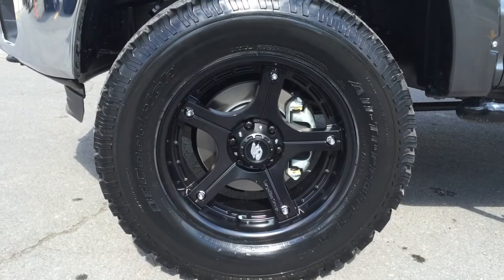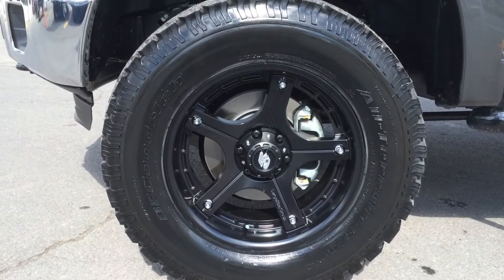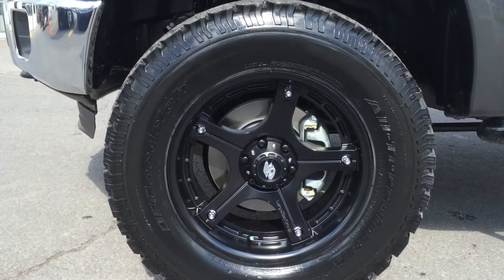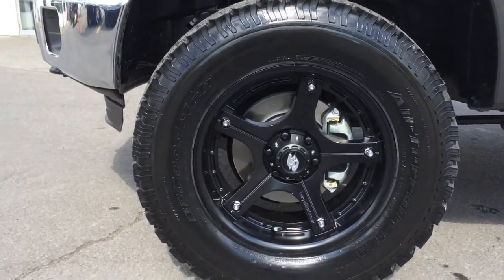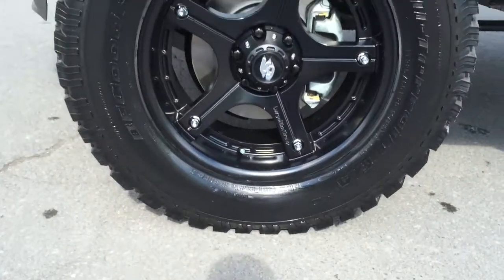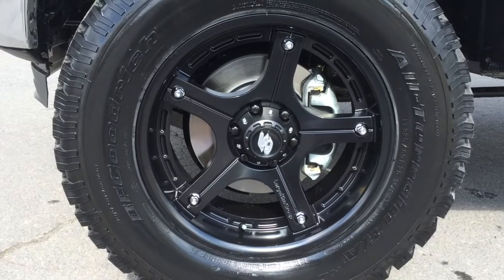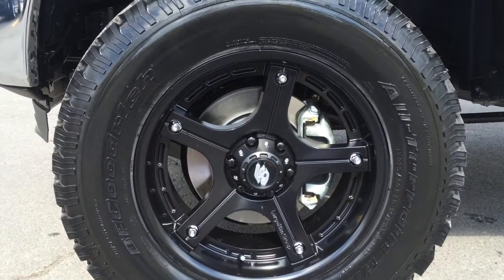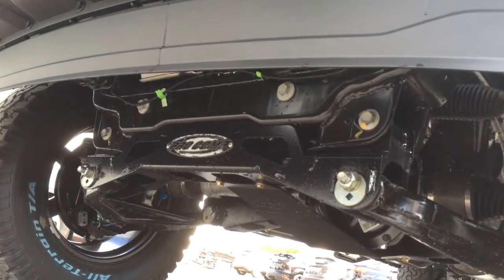Now let's talk about the wheels on this truck. These are 20-inch mags from Large Rim Group — studded, semi-gloss black — mounted on BF Goodrich all-terrain tires. The size of those tires is 325/60R20. Huge tires on this truck. The suspension lift, as I mentioned, is made by Pro Comp.